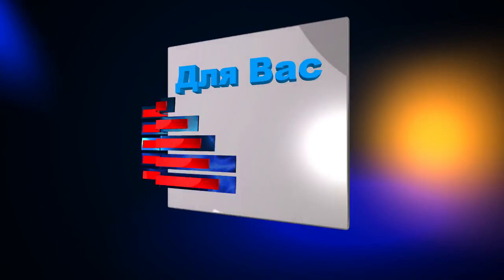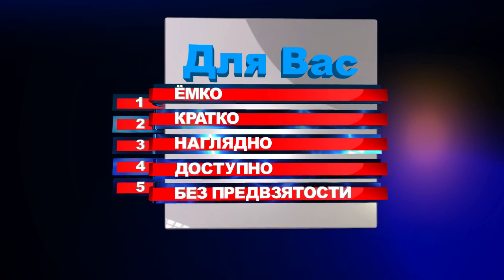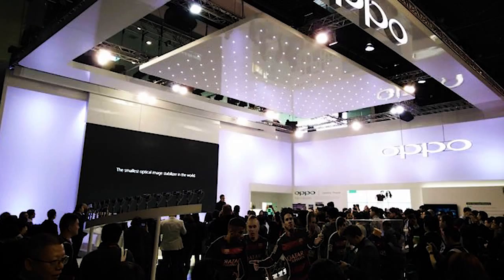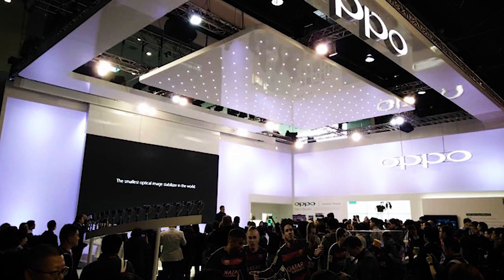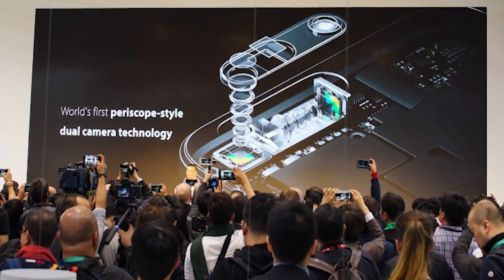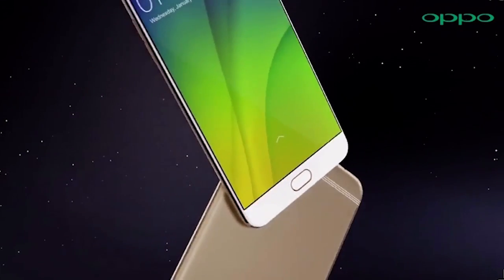Welcome to the channel New Technology. We welcome everyone who watches and listens to our reviews on the news from the world of mobile technologies. Today, your attention will be presented with devices from the Chinese company Oppo, which on March 23 held a presentation of its new smartphones – the Oppo F3 and Oppo F3+.